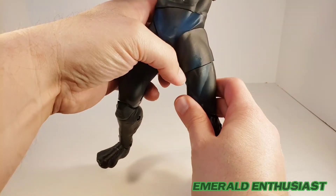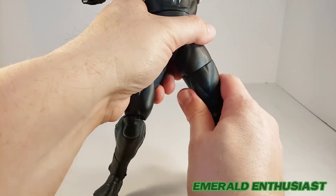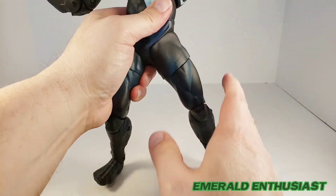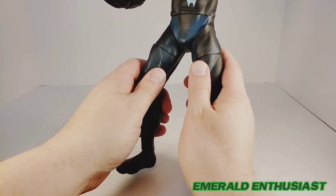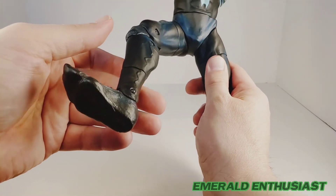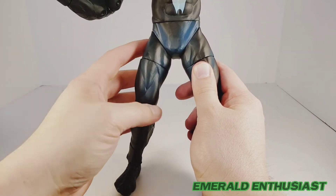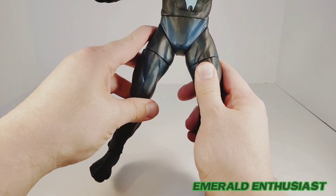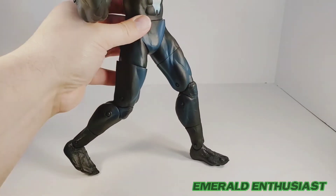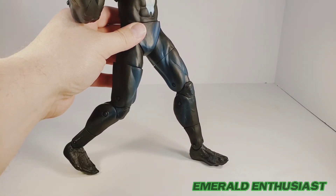We also get a swivel on the upper part of the quadriceps, which helps with posing, but if you articulate them out it looks a little weird because the muscles no longer line up. The hips are a bit questionable — you can get the figure to kick forward at an angle, but you can't get them to kick straight forward. There's no hinge in the hip so you can't kick to the side at all, and it looks a little weird stepping back. I would say the hips are a mixed bag.